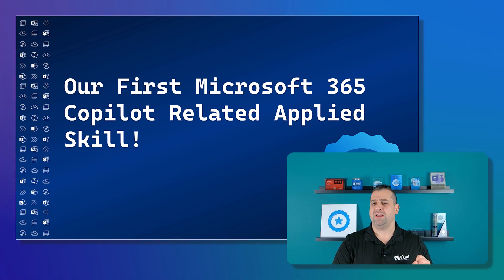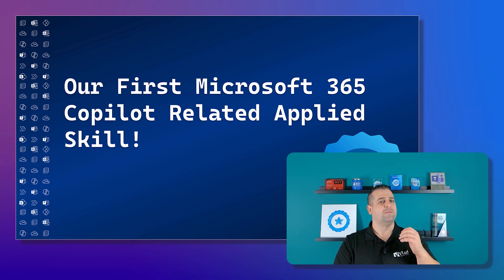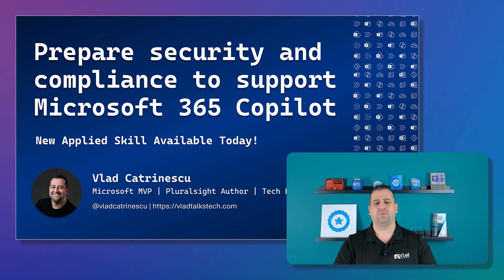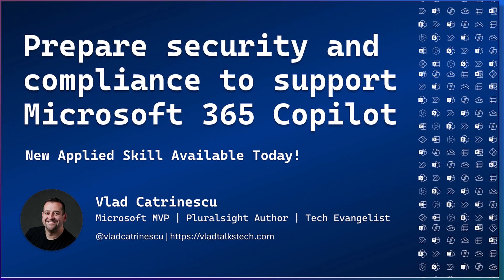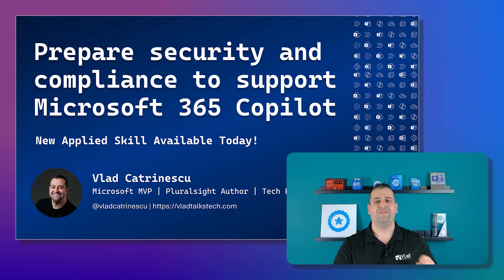It's finally here. I know a lot of you have been waiting for this moment, but Microsoft just released the first Microsoft 365 Copilot Applied Skill, which is the first Microsoft 365 Copilot credential to come out, and this one is for IT professionals. It's the Prepare Security and Compliance to Support Microsoft 365 Copilot Applied Skill, and it's available today.